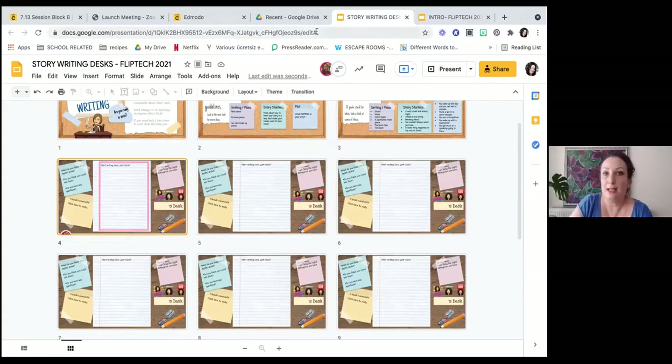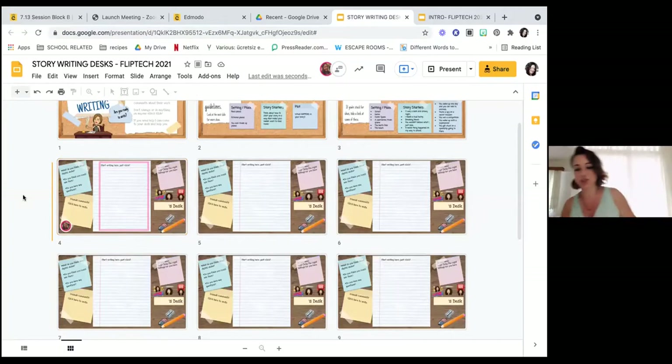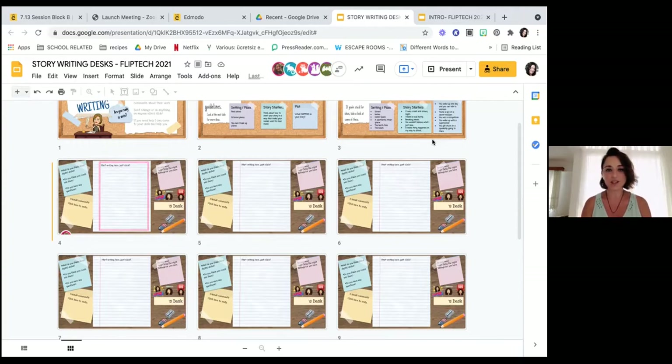Maybe we can share the link in the chat box. This is the way we share with our students too — it's in edit mode. You can all click on the link and get into this slide deck. It would be lovely if you could grab a desk and write your name on the desk so no one else stops by that desk to write on your piece of paper.